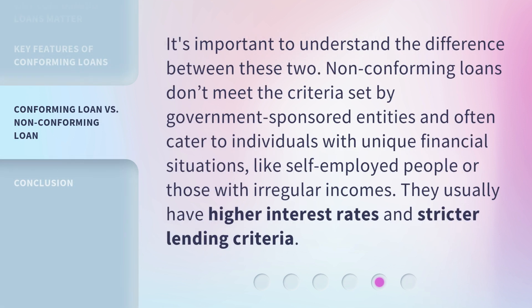It's important to understand the difference between conforming and non-conforming loans. Non-conforming loans don't meet the criteria set by government-sponsored entities and often cater to individuals with unique financial situations, like self-employed people or those with irregular incomes. They usually have higher interest rates and stricter lending criteria.